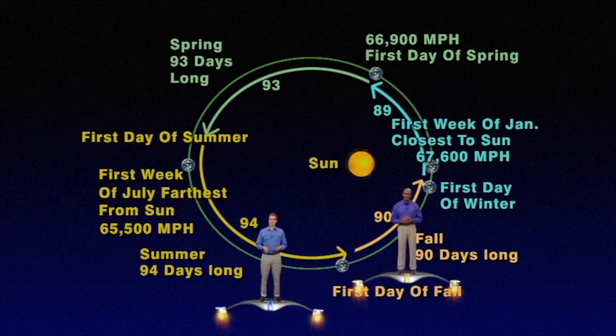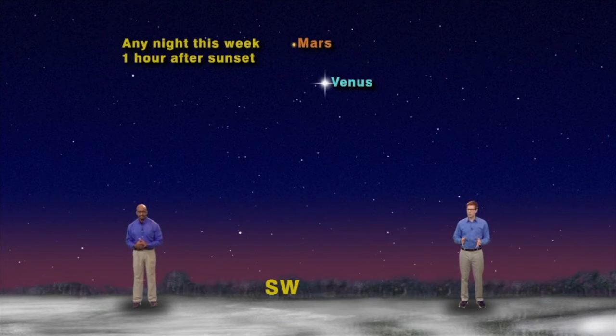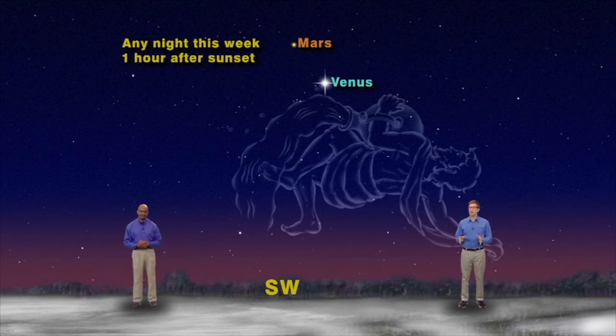Shifting gears a little bit, let's see what the planets are doing next week. We have our skies set up for any night this week, about an hour after sunset, facing southwest. High in the sky, you'll see the dazzlingly bright planet Venus, and just above it and to the left is the red planet Mars. Both planets are between the constellations of Aquarius, the water bearer, and Pisces, the fish.